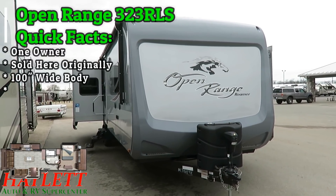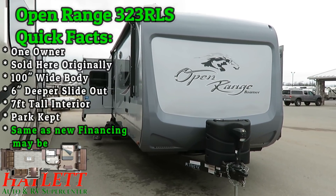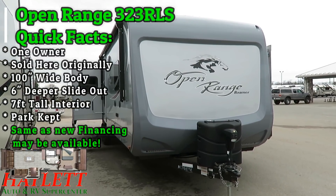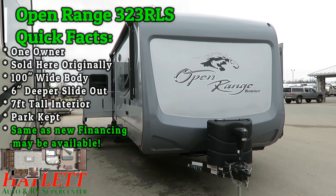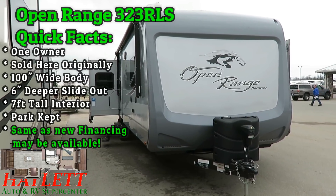The first question anyone is going to ask, and rightfully so, is: why do you have a 2017 here? What is wrong with it? What did they do? And the answer is nothing. It's fine. What they did is they bought a lake house and they didn't need an RV anymore. And that's the only reason it's here.